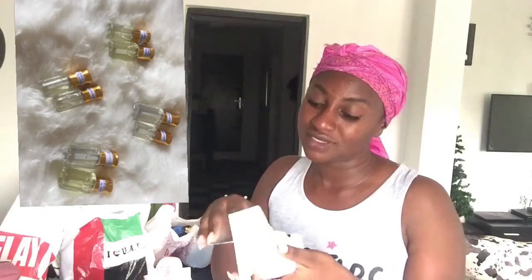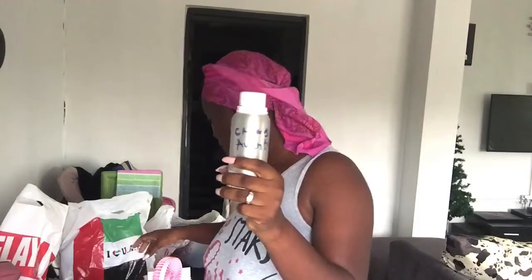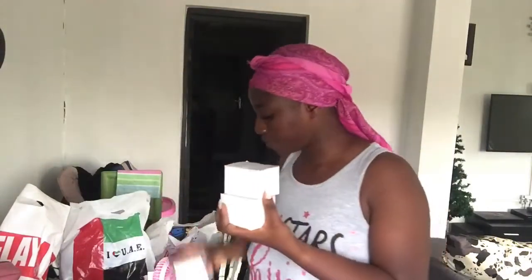I also bought perfume oils to resell. This is Versace — it smells amazing, trust me, it's the original scent in oil form. This is a 10ml bottle. I already have Versace in stock; I only bought a dozen of it. For the other scent — Creed Aventus, which I labeled myself — I bought a 120ml bottle because I'll be pouring it into smaller 3ml bottles to resell.